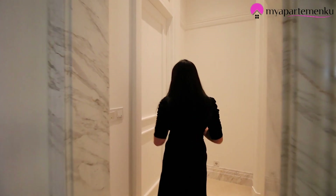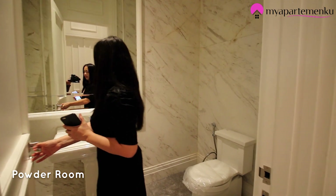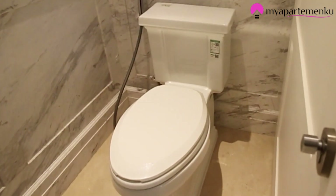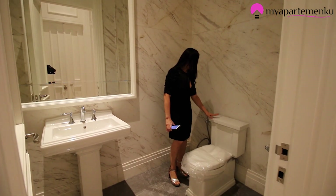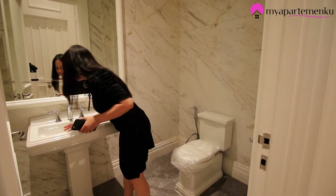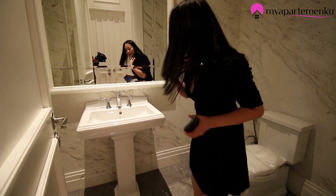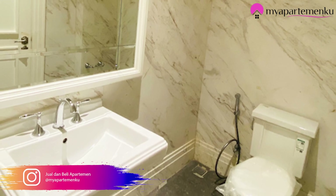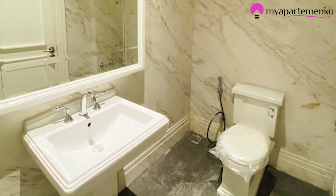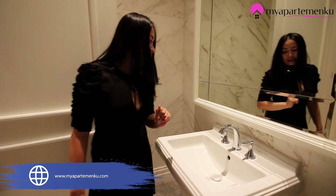Ruangan apa ini? Ini powder room. Semua dari marble loh — marblenya lebar-lebar. Closet-nya sendiri dari Kohler, plus Kohler. Terus ini dari Villeroy & Boch — dari Eropa ya. Jadi wash basin-nya dari Kohler, sedangkan wastafelnya dari Villeroy & Boch. Sanitari Eropa itu berkelas ya. Banyak yang senang punya apartemen dengan sanitari semuanya dari Eropa.